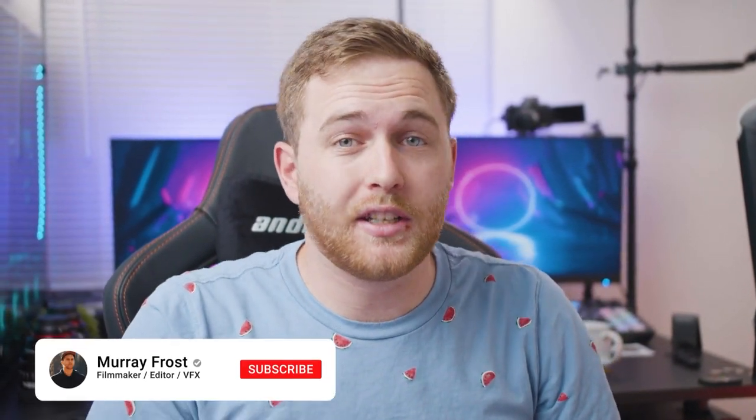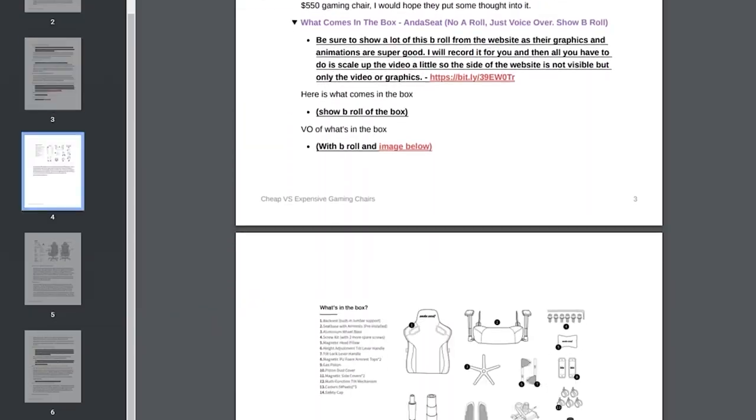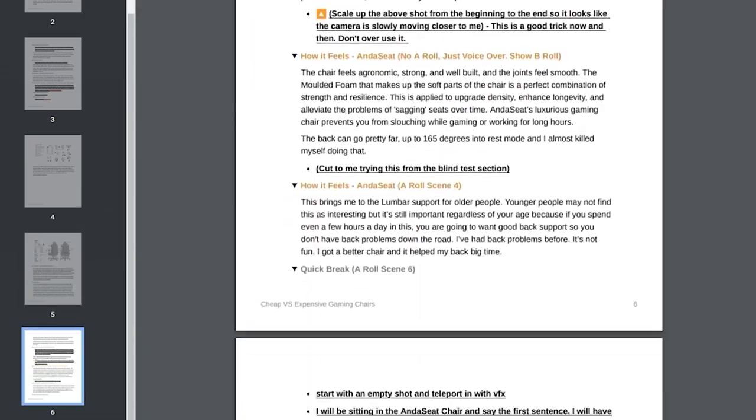If you've enjoyed the video so far, consider leaving a like — that would be appreciated. There's a lot of work that we put into these videos, and just take a look at the script: it's over eight pages long. Support would be greatly appreciated. Don't forget to subscribe while you're down there as well.